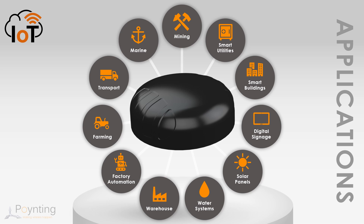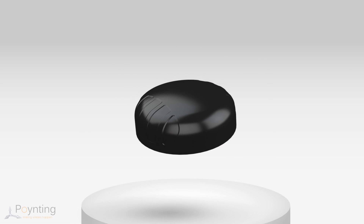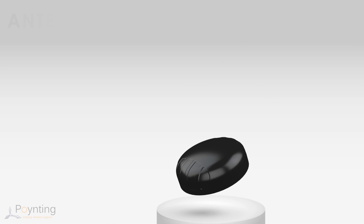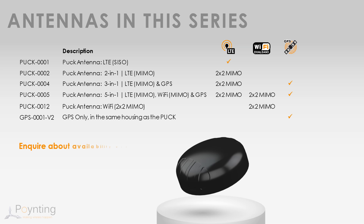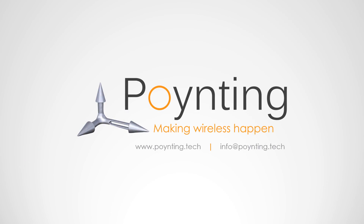No matter what your machine-to-machine or IoT requirements are, our new PUC antenna provides a small but powerful solution to enhance your connection stability and consistency. We have a range of configurations of our new PUC antenna, all with the same multi-mounting options as standard. If you have a specific configuration requirement which we do not list, please speak to us. Please see our full range of antennas at Pointing.Tech or email us at info@Pointing.Tech.